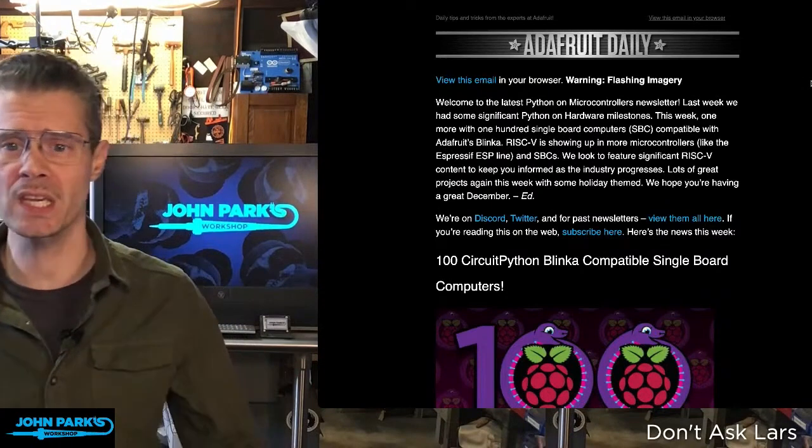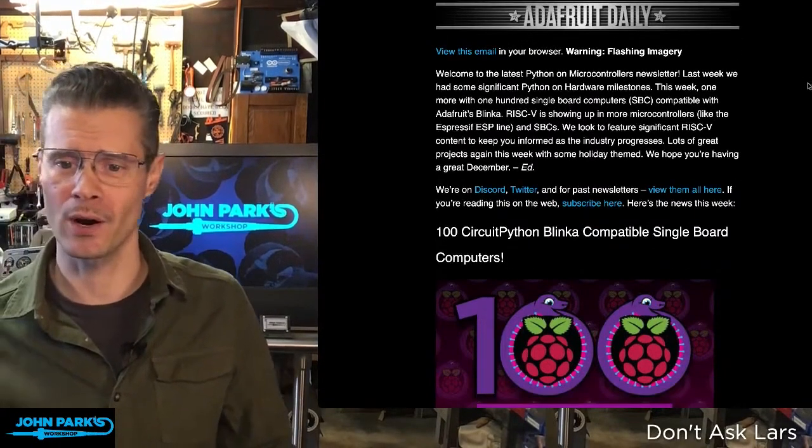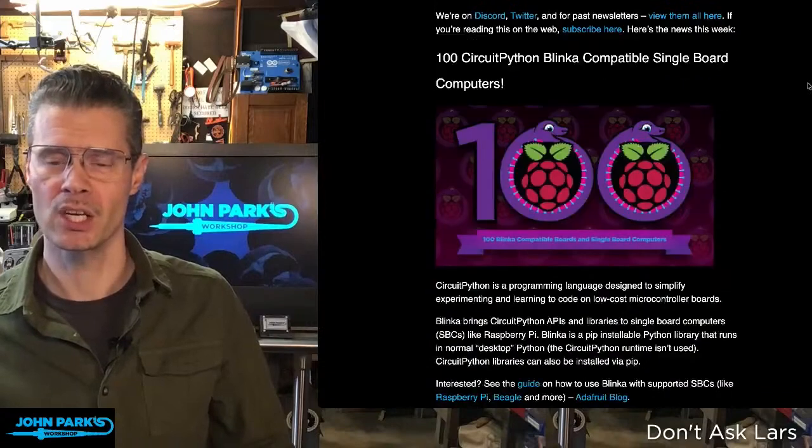This is this week's edition of the Python on Hardware newsletter. I'll just point out a couple of things that I thought were notable from this week's edition.